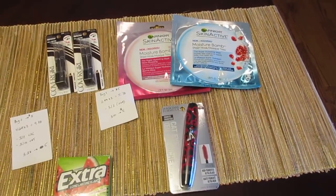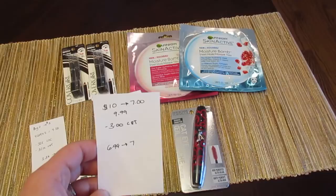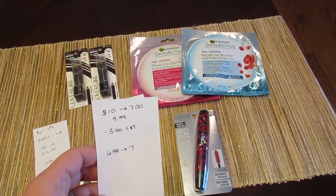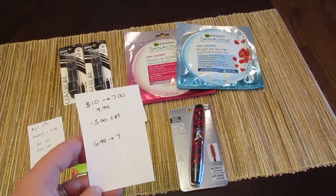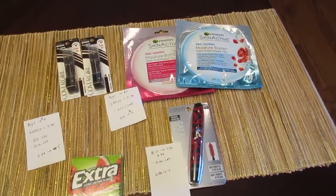The final deal is Physician's Formula. When you spend $10, you get back seven. When you scan your card, you get a $3 coupon for Physician's Formula. Most of the mascaras are $9.99, so I got one mascara at $9.99, used the $3 coupon from scanning my card, paid $6.99, and got back the seven. So another great, easy freebie.